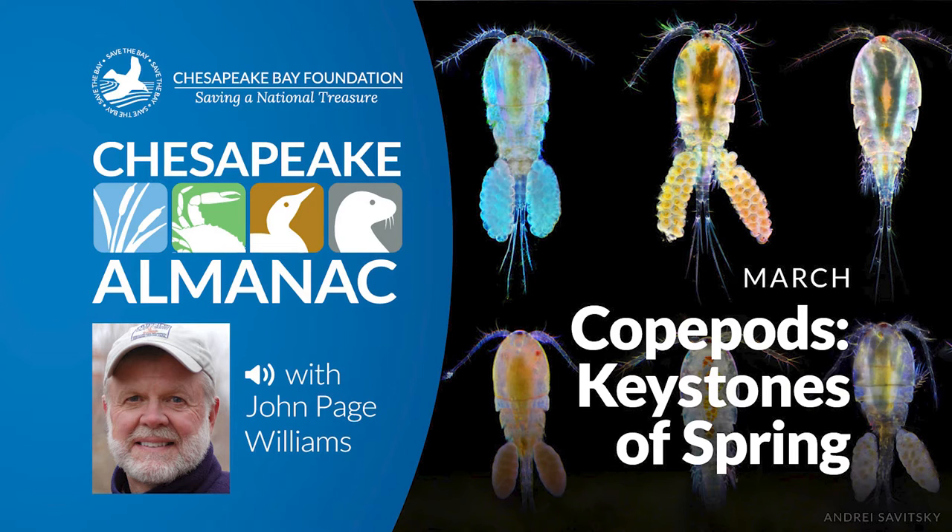It's a real drag to tow a plankton net behind a canoe. The fine mesh acts like a small sea anchor. Pulling against the tide in a narrow creek is even tougher, but it's a good way to stay warm on a chilly March day. Besides, at the end of five minutes the bottle at the bottom of the net will be full of tiny crustaceans. These are called copepods, true harbingers of spring.